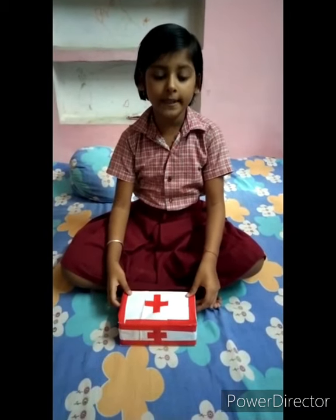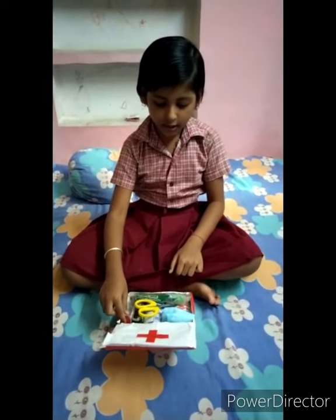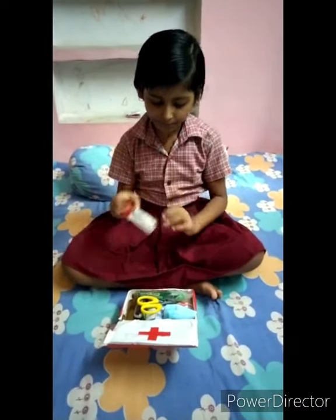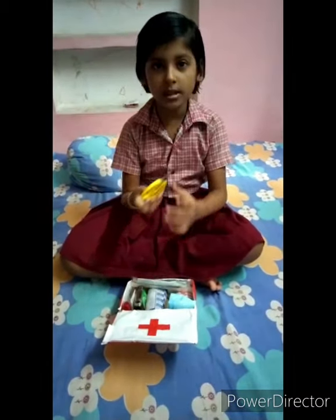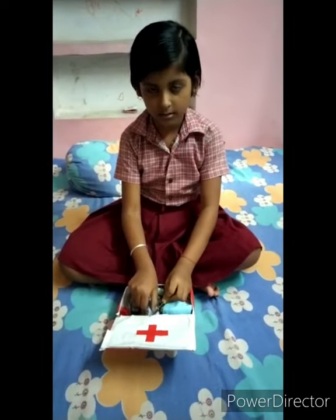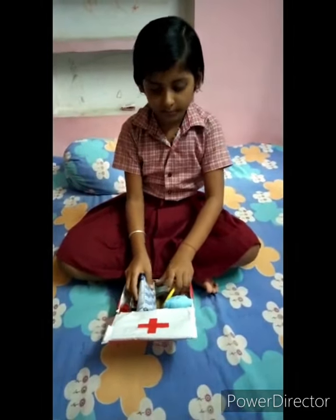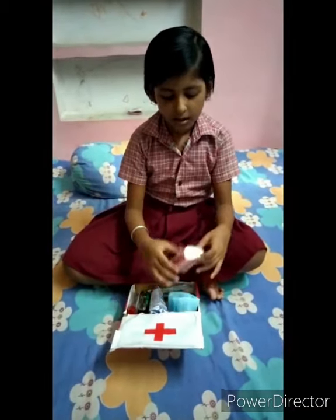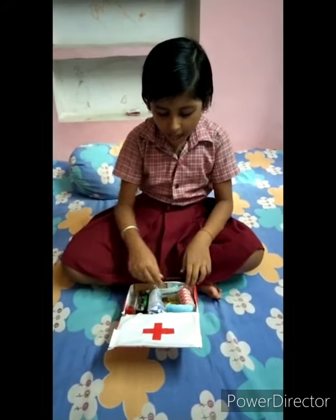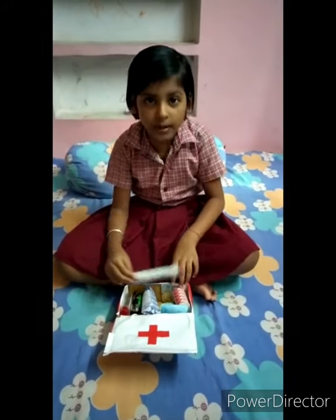Good afternoon. My name is Neha Banerji, roll number 17. This is my first aid box. This is sanitizer. This is Dettol. This is a knife. This is cotton. This is a mask. This is a band-aid. And this is a syringe. Thank you, ma'am.